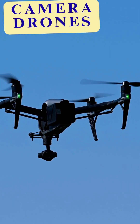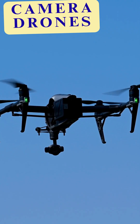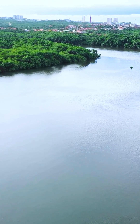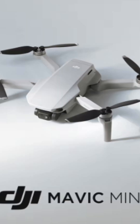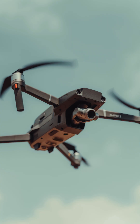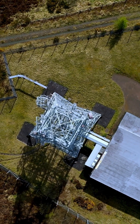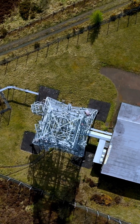Now let's talk about camera drones. These are built primarily for aerial photography and videography, focusing on smooth and stable footage. Think DJI Mavic, Air, or Mini series — drones that use GPS, gimbals, and automatic flight modes to keep the camera steady and the flying easy.